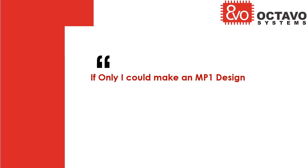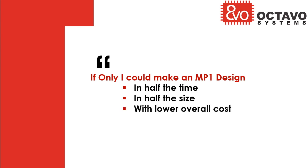Octavo Systems brings you the smallest MP1 module available on the market. Designing your next MP1 application with System in Package, also known as SIP, will cut your design time in half, reduce your board size and complexity.